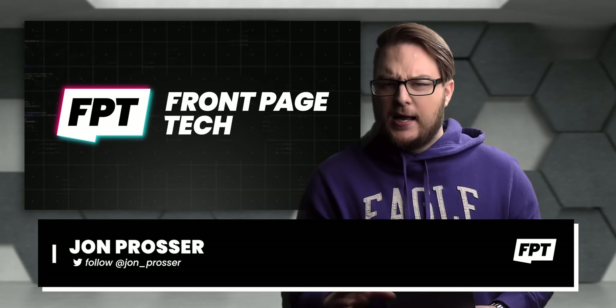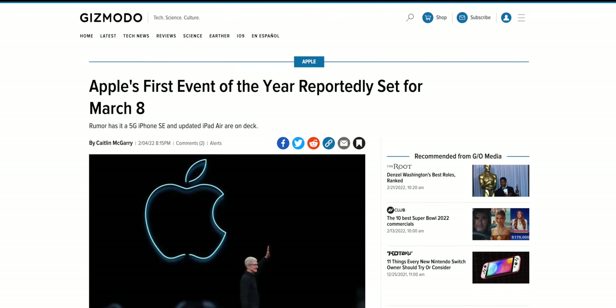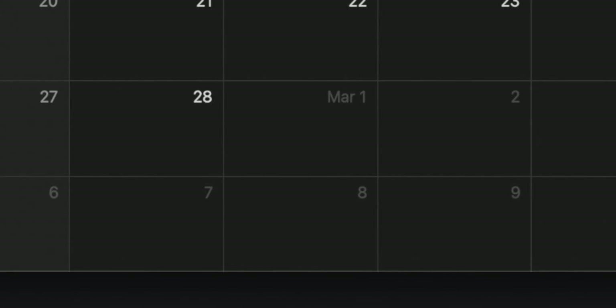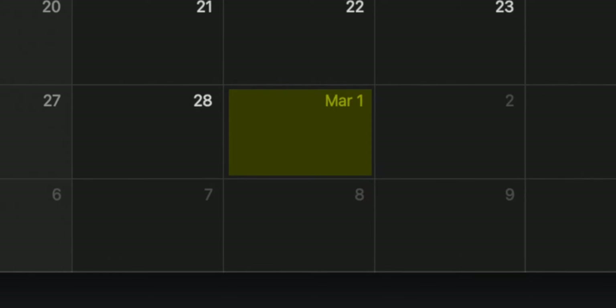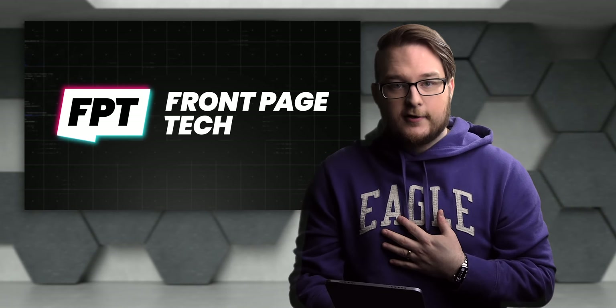Happy Saturday. Quick episode for you. Before we jump into the news, this will probably be the last episode before Tuesday. So just remember: on March 1st, which is Tuesday, that's when you can expect to see official invites to Apple's spring event — the first event of the year. So be on the lookout for that.